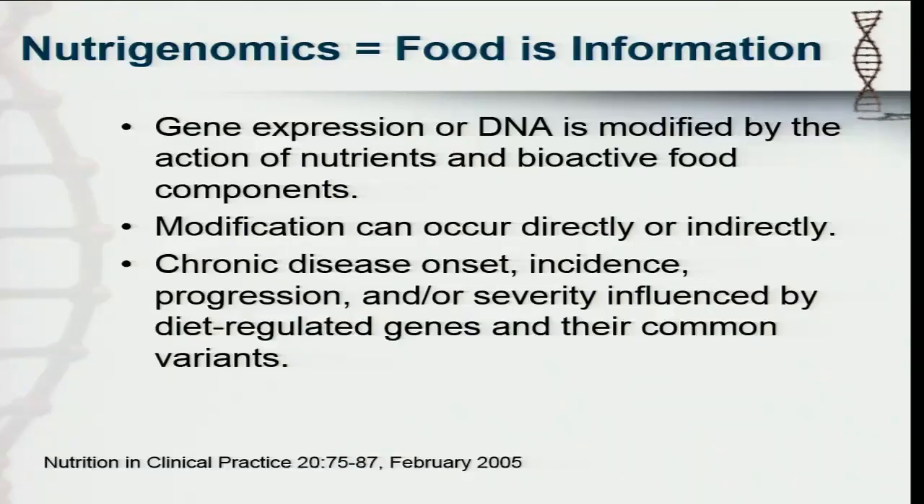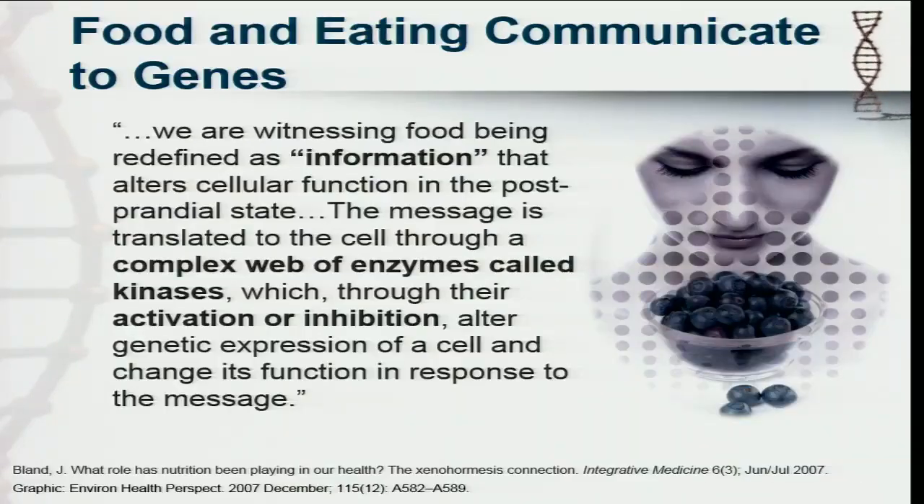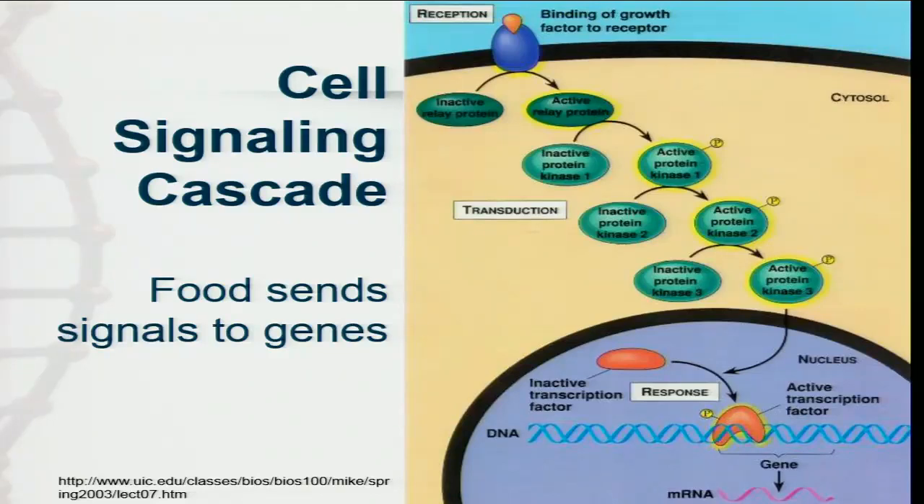Nutrigenomics very simply is this idea that gene expression or DNA can be modified by the action of nutrients and bioactive food components, and this can happen indirectly and directly. This is important for any of us dealing with chronic disease or patients that have chronic disease, because we are seeing that a lot of these chronic diseases are lifestyle induced. So this idea that food — and even the process of how we eat, when we eat, with whom we eat — are all informing our genome in a variety of different ways. We get this cell signaling cascade that happens. So we take in this information and it's passed on through the cell.